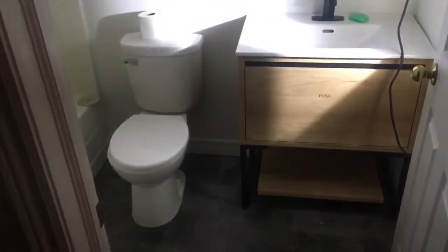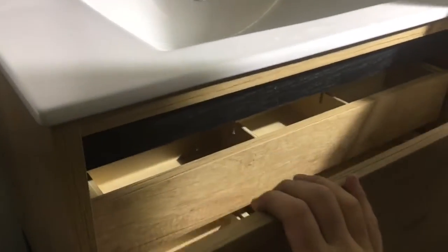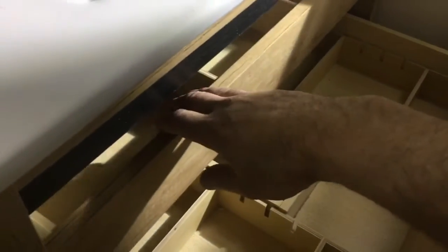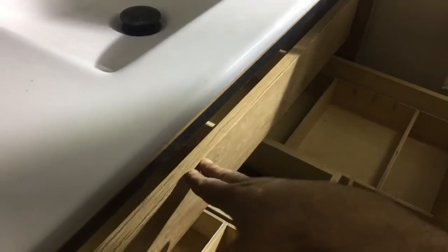The bathroom is looking more and more complete. We have the vanity installed — really like the functionality of this vanity. The options of a drawer with dividers inside it, and then a second drawer inside the larger drawer. Great use of space for a small bathroom, and then even at the bottom an additional shelf there. Very nice.